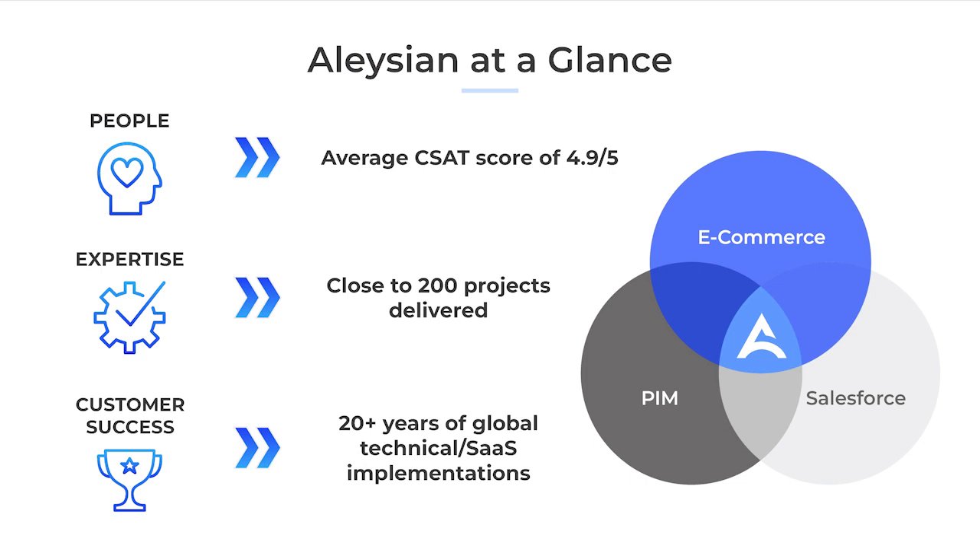Elysian is a consulting firm and system integrator specializing in e-commerce and Salesforce implementations. With our customer-centric focus, we take pride in our nearly 200 successful e-commerce and Salesforce projects delivered. We are uniquely positioned to partner with you in the design and build of your Salsify implementation.